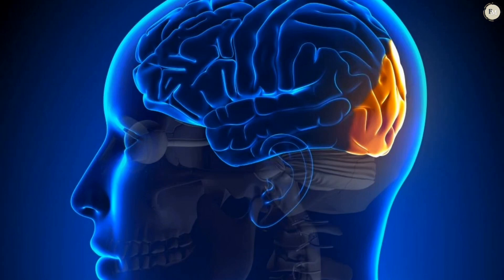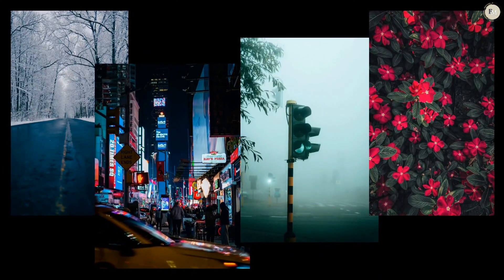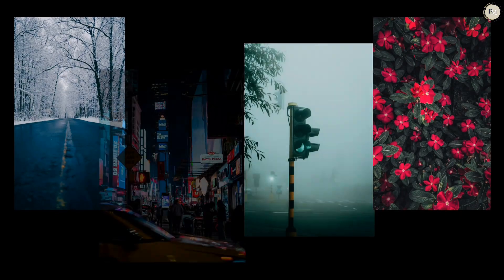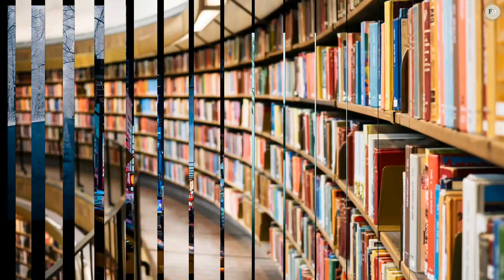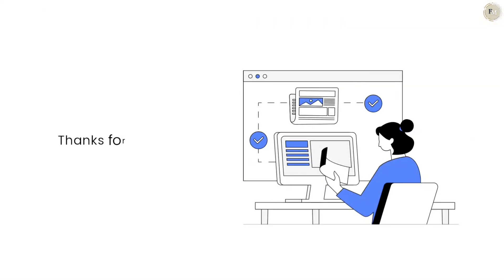Reading also activates the occipital lobe, the part of the brain responsible for visual processing. It helps you picture the scenes, characters, or events from the book. This visualization is like a mini mental vacation, giving your brain a break from the real world. So the next time you feel overwhelmed, pick up a book. It's more than just words on a page — it's a workout for your brain that helps you unwind, focus, and find peace.